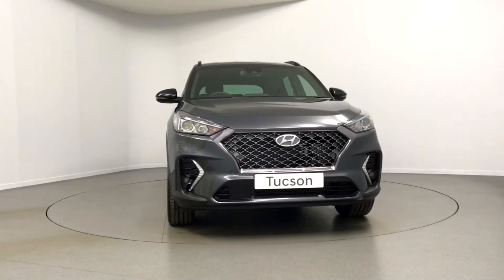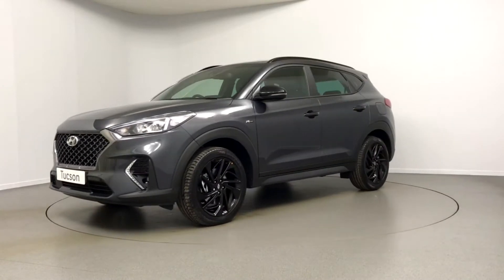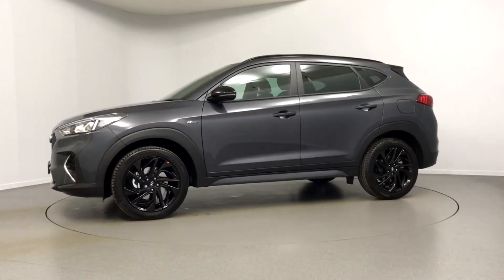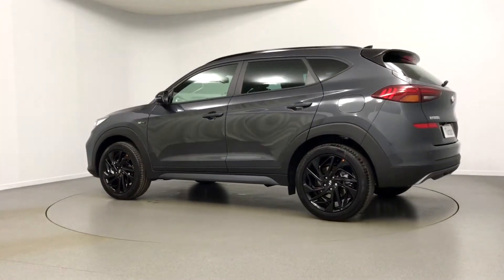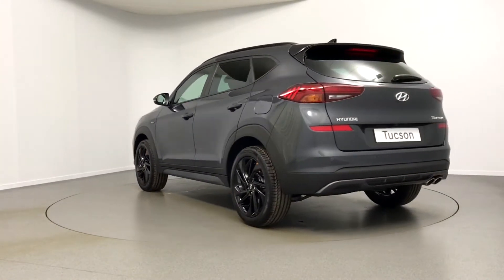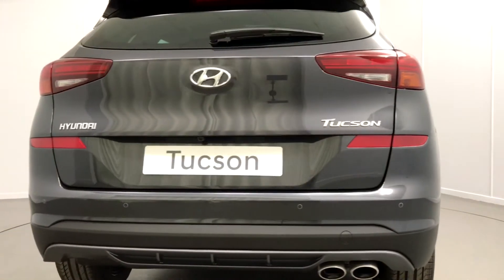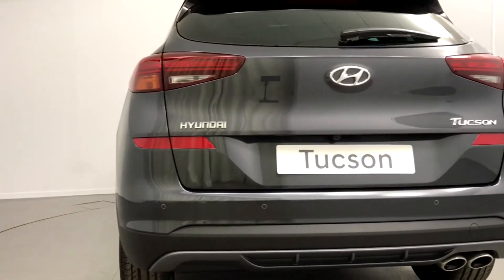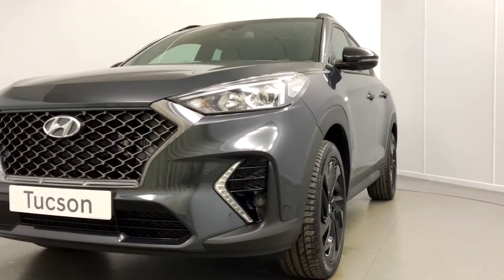The Tucson N-Line from Hyundai perfectly blends a performance-minded look with the covetous space and practicality of an SUV. Available in 1.6 petrol or hybrid diesel, with both manual and automatic gearbox options, the N-Line is sure to suit all manner of drivers.